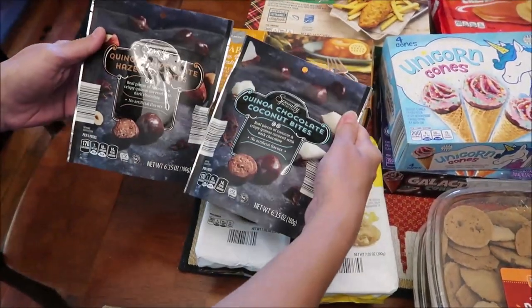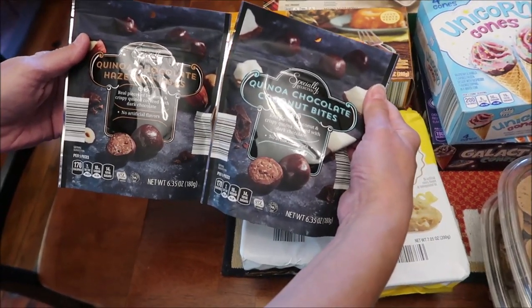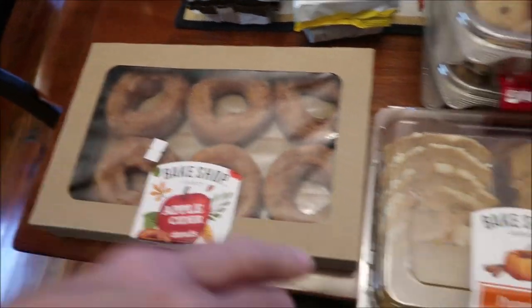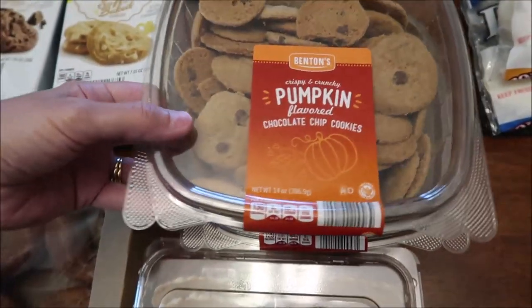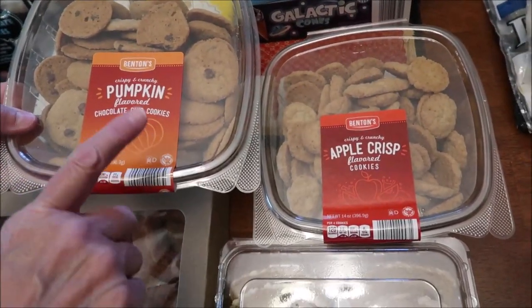I bought these Specially Selected — which is an Aldi brand — quinoa chocolate hazelnut bites and chocolate coconut bites. I also bought the Bake Shop apple cider doughnuts and a pumpkin spice — sorry, pumpkin — sliced loaf cake. Then I bought Benton's cookies; you'd think they were just chocolate chip cookies but these are pumpkin-flavored chocolate chip cookies and apple crisp flavored cookies.